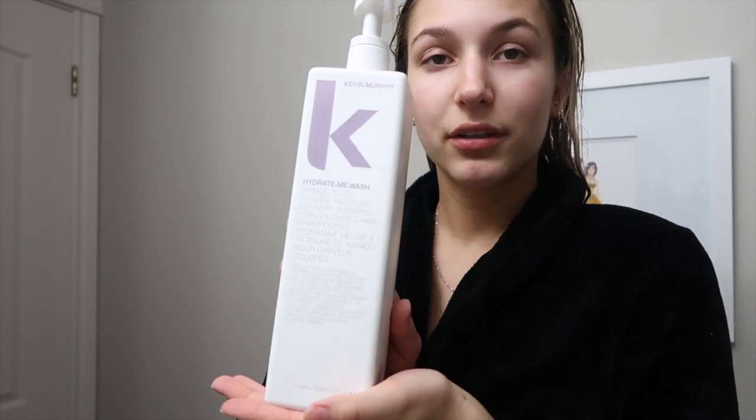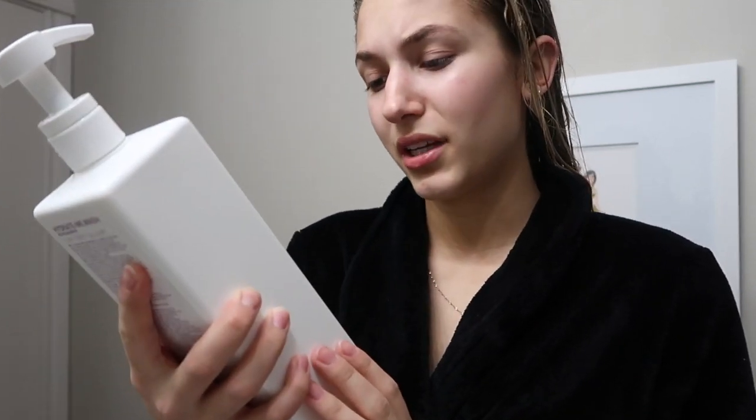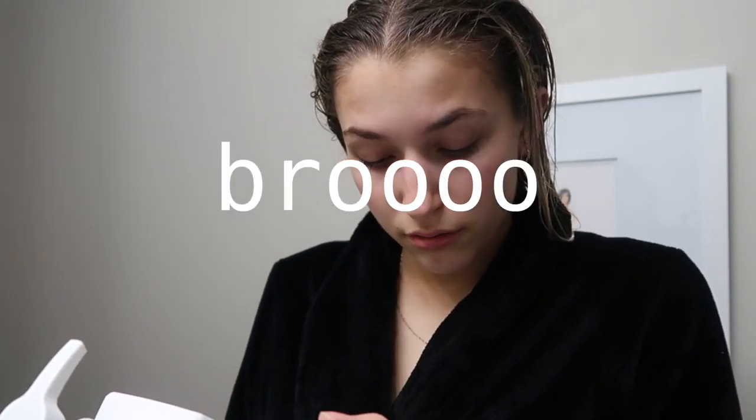Pro tip: if your hair is wet, use a wet brush. In the shower I used this Kevin Murphy — okay, I've been using this wrong all along. I thought one was my shampoo and the other was my conditioner, but they're opposite, so I've been putting them in the wrong order this whole time.